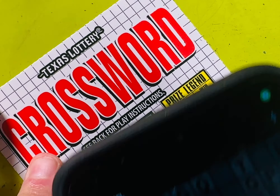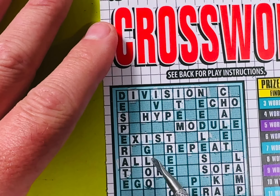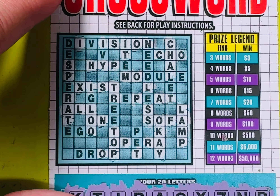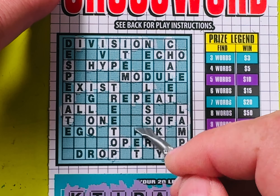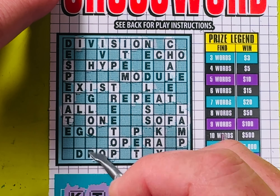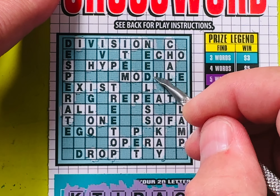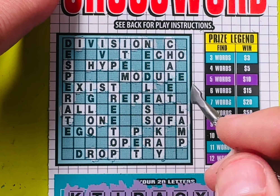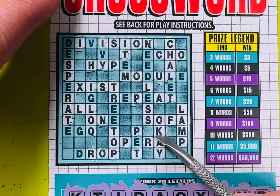Oh, five dollar winner! Okay, what did I miss? Sofa, lamp, ball — there's something I overlooked. There's a P and an R that help. Lamp, sofa, okay, all — so that's four words, that's five dollars. Lamp, sofa, okay, and all. Got it figured out. All right, moving on to the next one.